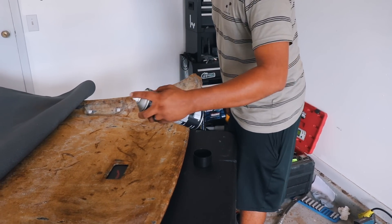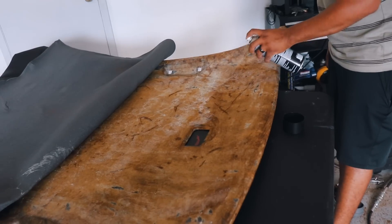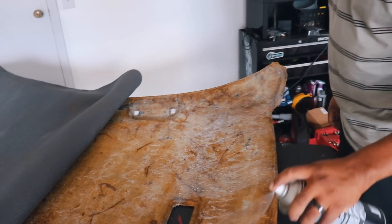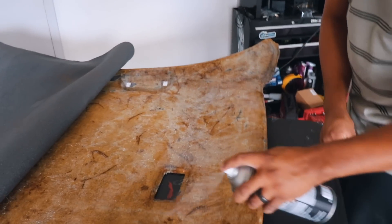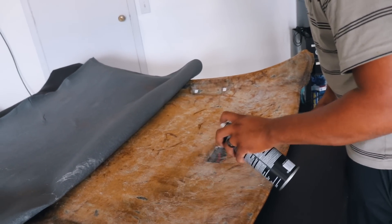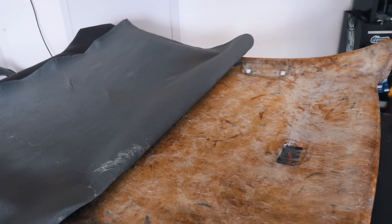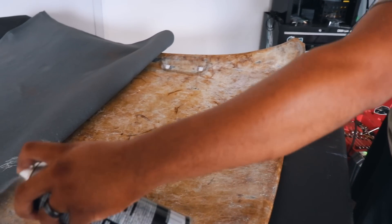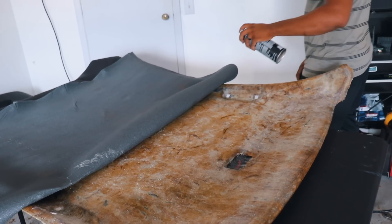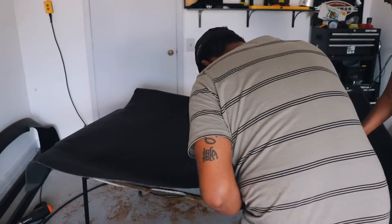I'll read in the comments, 'Oh, why are you spraying it that way? You should spray it this way.' When I took my car to the upholstery shop, they sprayed it this way. No matter what you do, you can never do right.